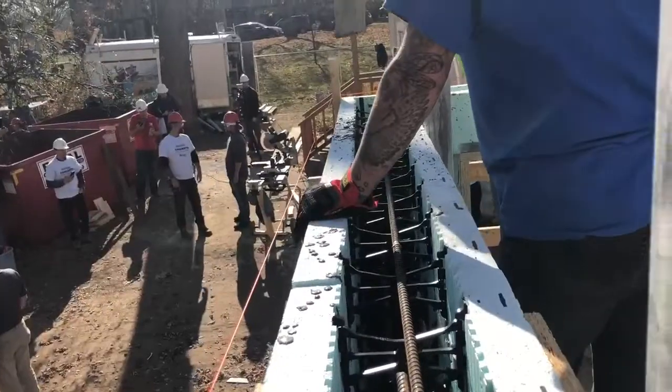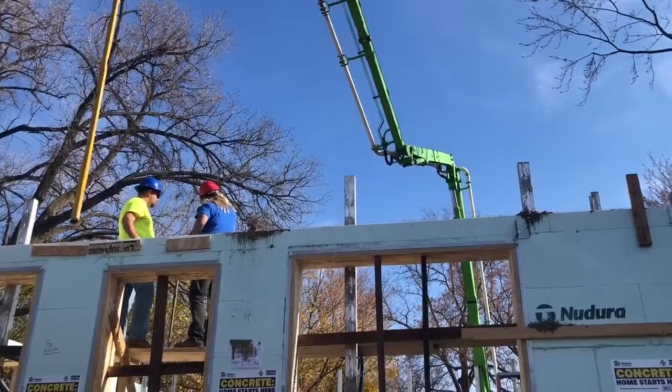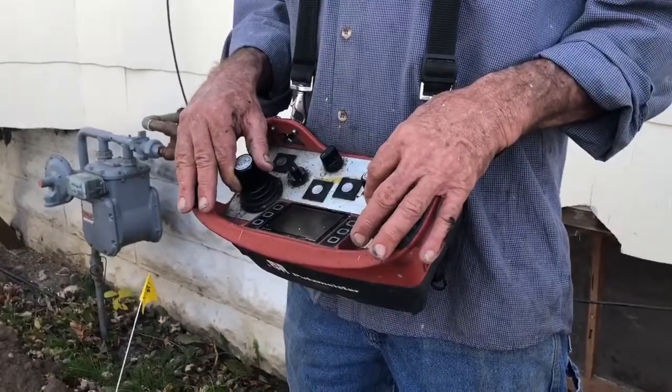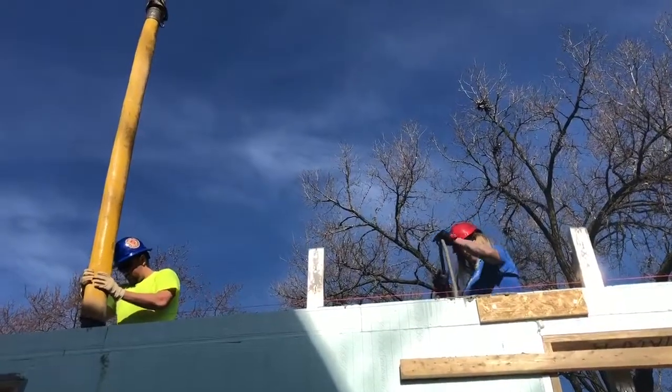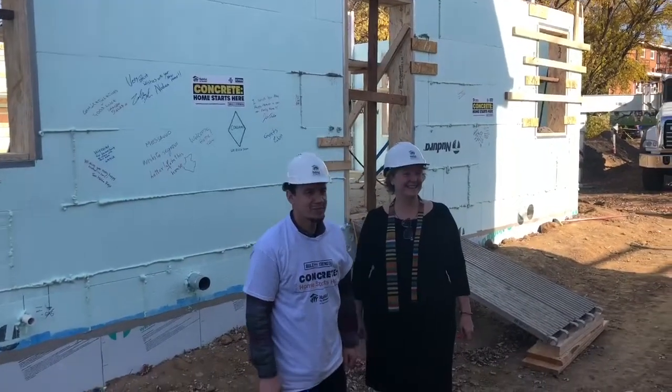The concrete industry is working, not only competing internally, but with other materials to dramatically reduce the embodied carbon of concrete. Families that are buying and moving into these homes are getting one of the most energy efficient buildings that you can build in the residential sector.